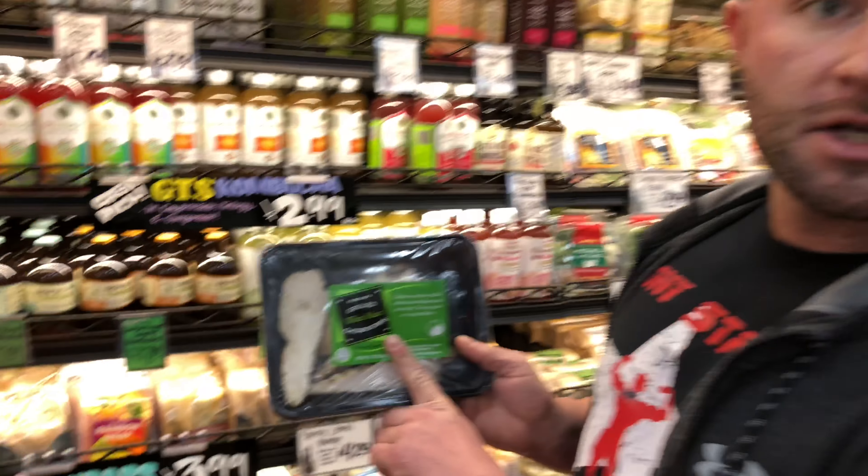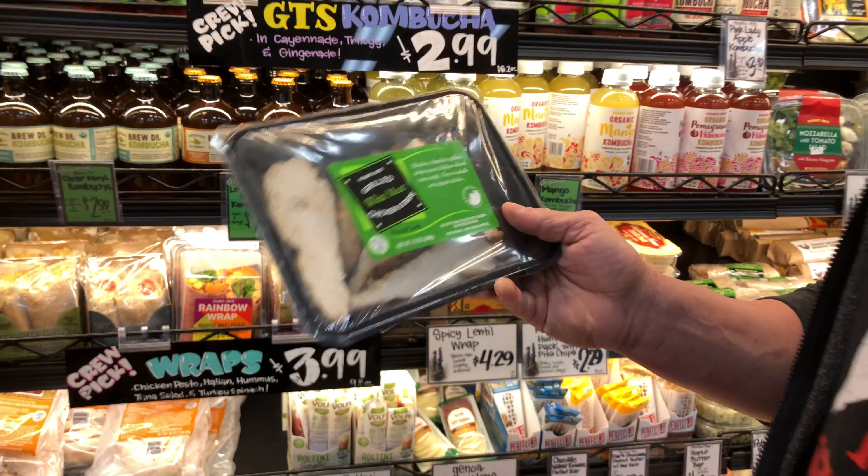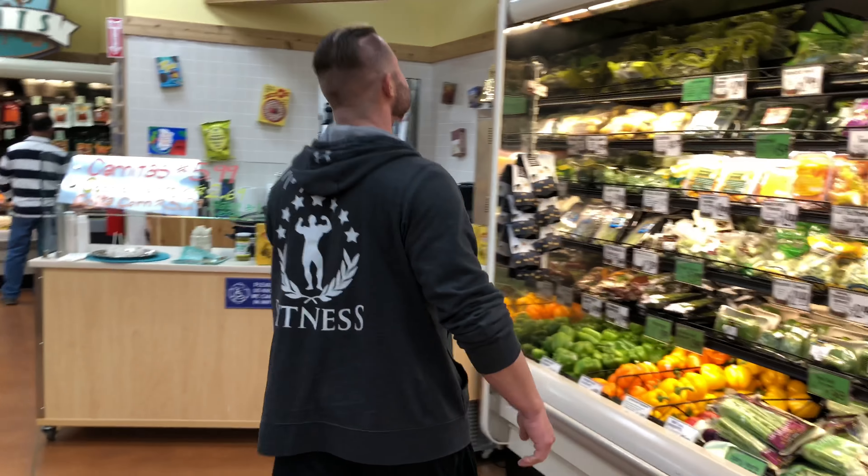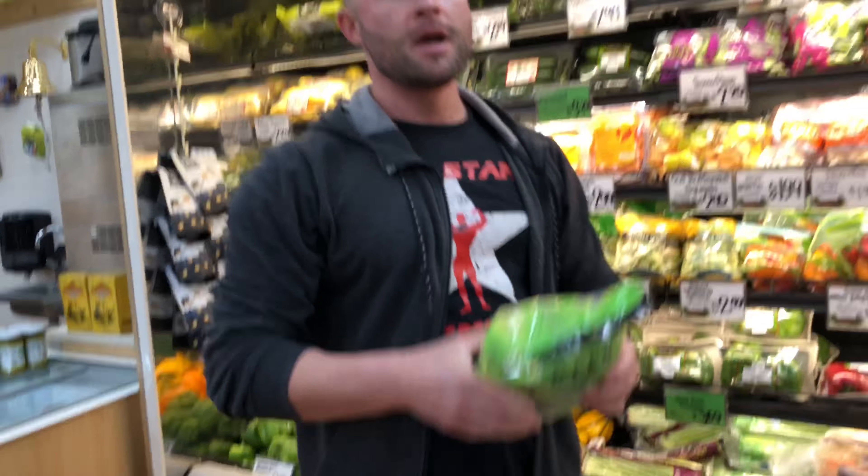Some people are so lazy they don't want to cook chicken. So if you feel like paying double the amount for cooked chicken, or you're on the go, just stop in for the Trader Joe's grilled chicken breast. It's not cooked with any oil or anything like that. I cook my own chicken so I'm not buying it, but it's definitely good to know about if you're in a pinch.